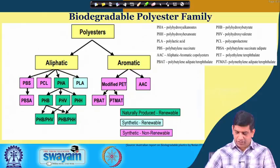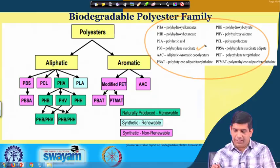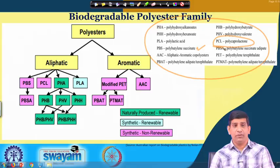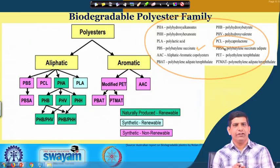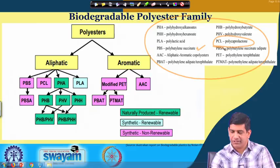For example, PBS is polybutylene succinate; PCL is polycaprolactone. For those taking the quiz, we are not going to ask you to memorize all these abbreviations — that would be a little bit unfair. But when you look at the names, you can get an idea of what they are because most of these organic chemistry names let you guess the kind of structure and what could be in there. Those things can be guessed based on the names. PHA is polyhydroxyalkanoates.